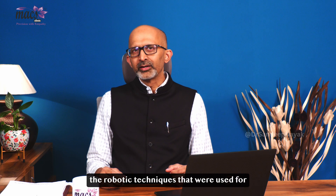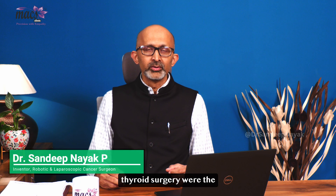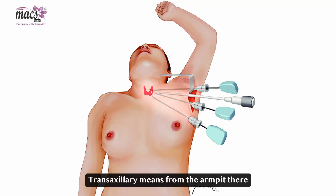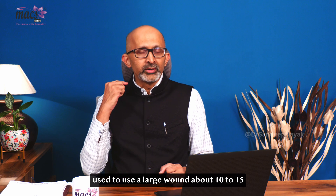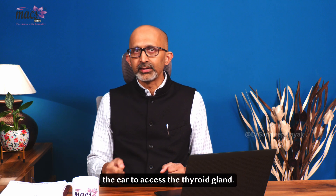In the beginning, the robotic techniques used for thyroid surgery were the trans-axillary technique and the retro-auricular technique. Trans-axillary means from the armpit — they used to make a large wound of about 7 to 10 cm and go up to the neck to perform the thyroid surgery. Similarly, they used a large wound about 10 to 15 cm long behind the ear to access the thyroid gland.